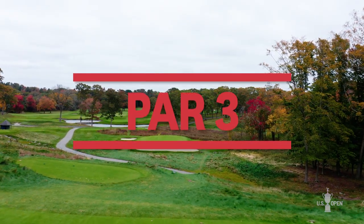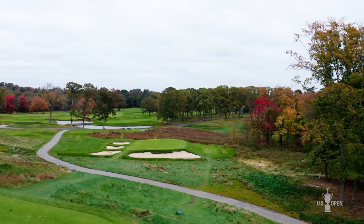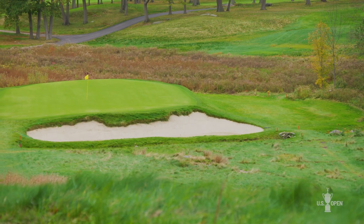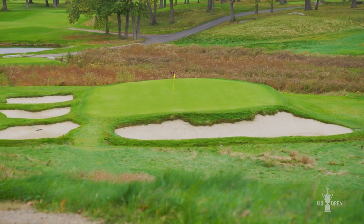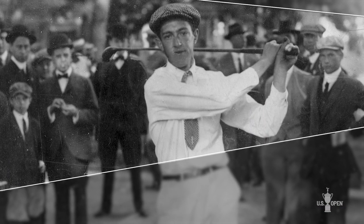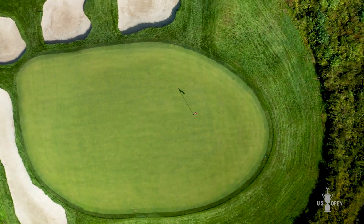We're here at the 11th hole, and I am so excited to be here talking about this hole. Making its modern US Open debut, it's just not often we get to add a 130-yard par 3 into the US Open mix. It's going to be really exciting. Back here for the first time since 1913 — we played this as the 10th hole back then — and you'll see what Gil's been able to do to bring the green complex back to its original land form.